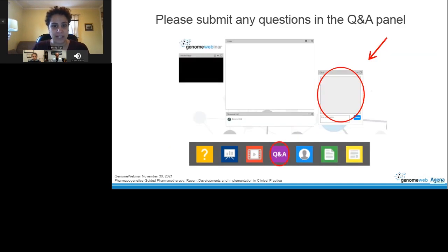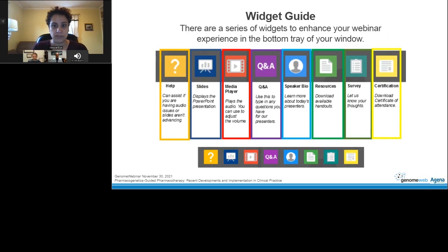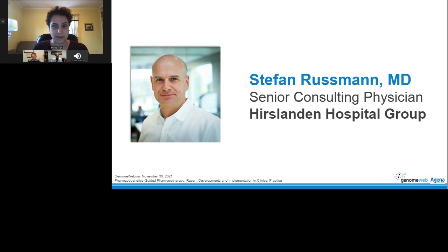You can type in a question at any time during the webinar through the Q&A panel, which appears on the right side of the webinar screen. If you look to the tray at the bottom of your window, you'll see a series of widgets to enhance your webinar experience. And with that, I'll turn it over to Dr. Russman. Please go ahead.